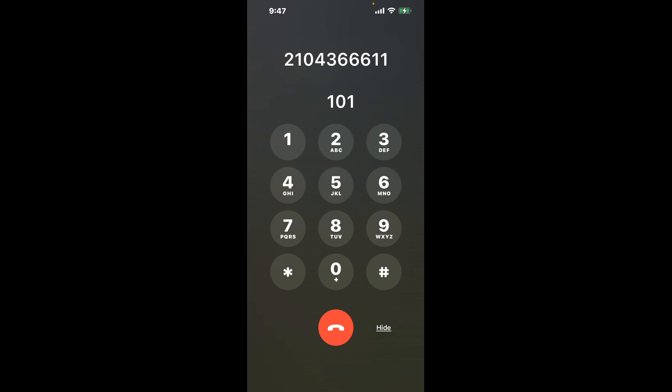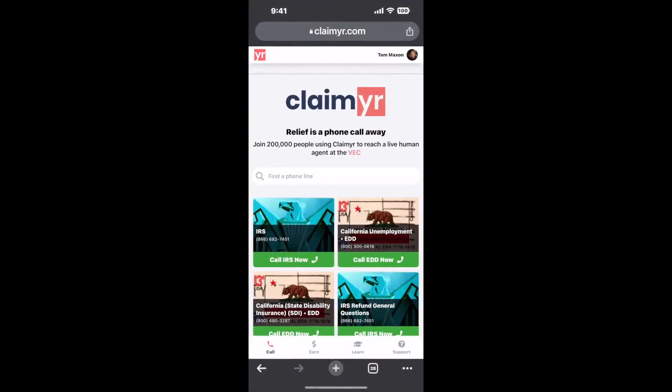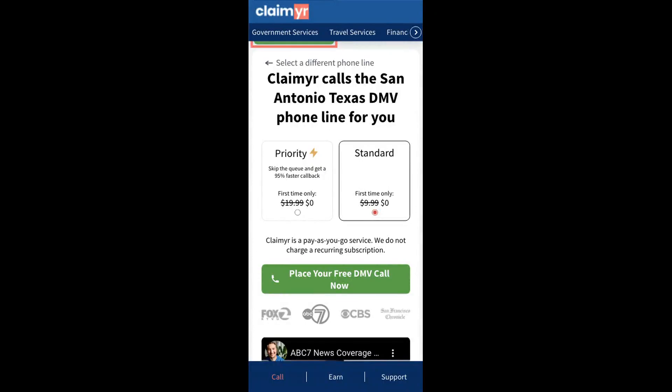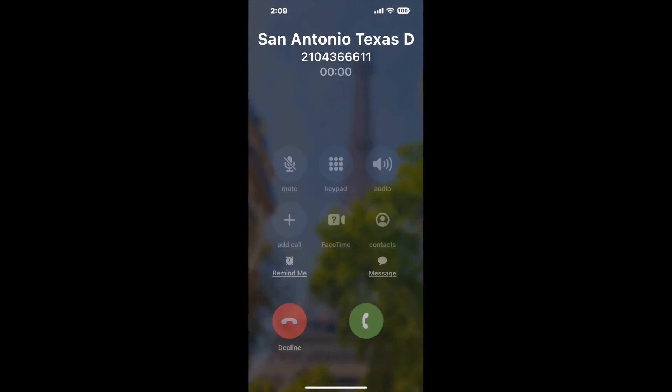The next method is the better way to reach a live person at San Antonio Texas DMV. I built a calling tool — to use it, open up your browser, go to claimer.com, and search for the San Antonio Texas DMV option. Claimer can automatically call any phone line for you. It'll connect you directly to a human, dialing the number and staying on hold while it waits for an agent to take the call.